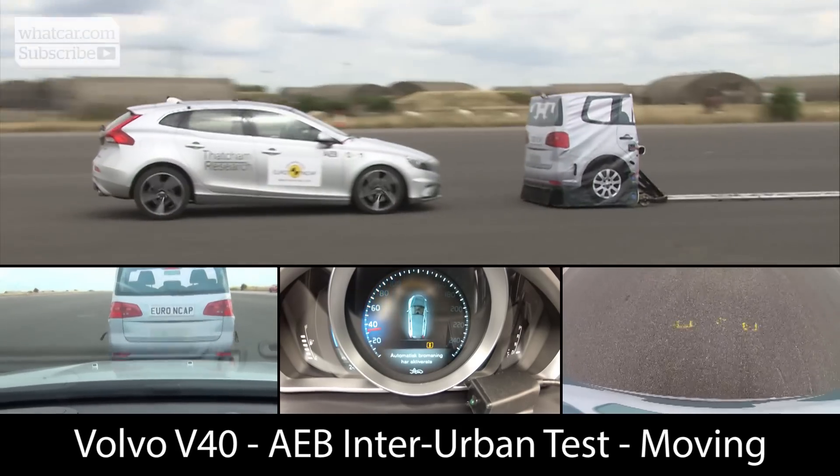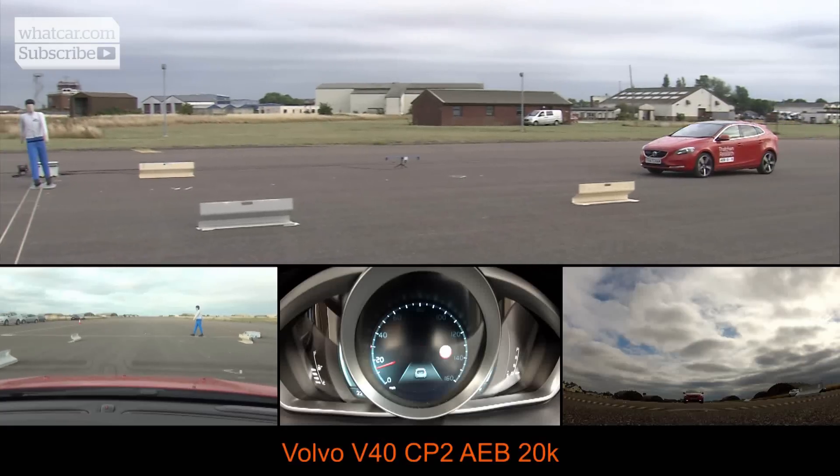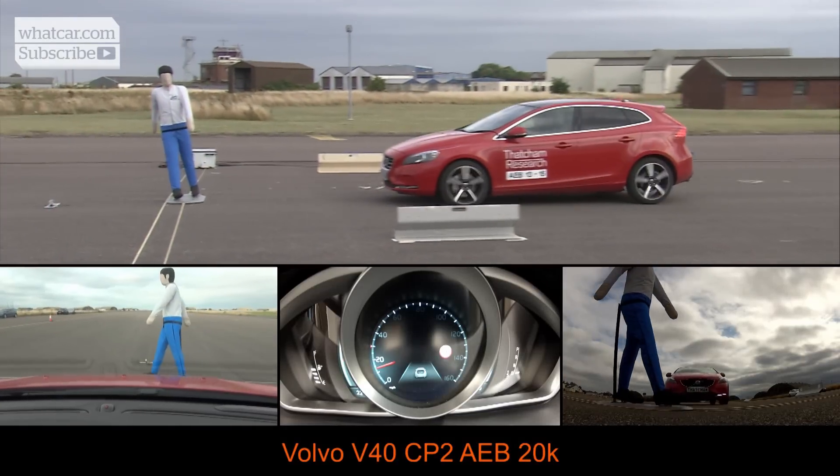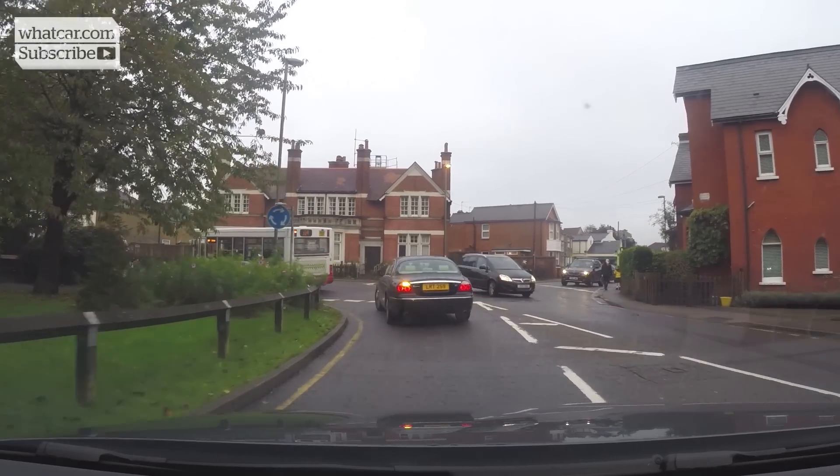Other systems operate at higher speeds, typically between 18 and 50 miles per hour, while some cars offer pedestrian AEB. This uses a camera to distinguish between people and cyclists about to cross into the path of the car, and inanimate objects such as roadside bollards which don't pose any threat.